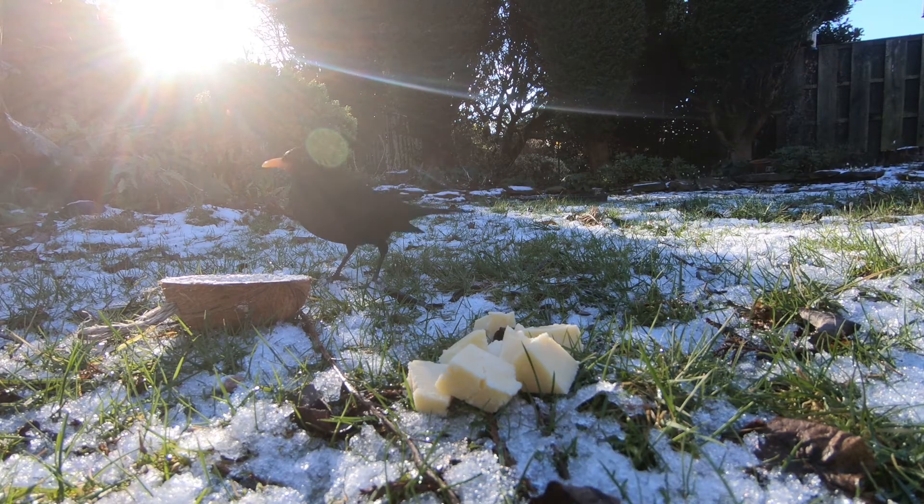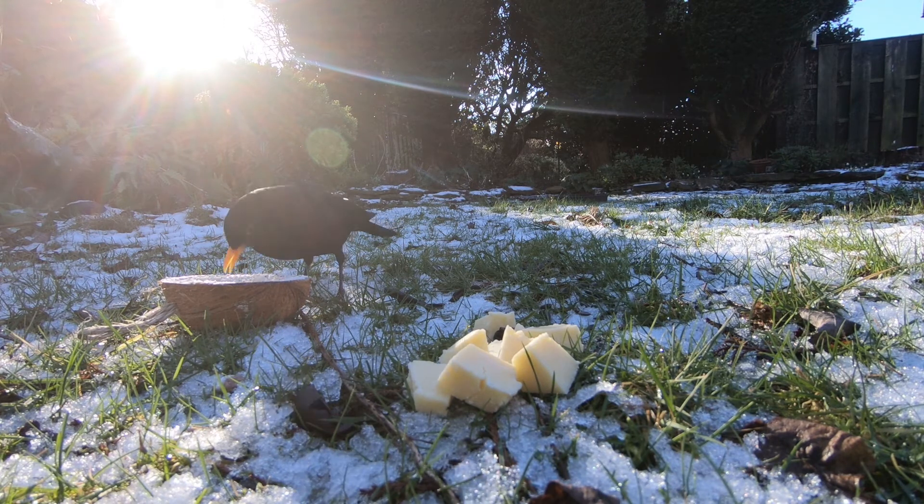It's also just occurred to me that there are probably existing webcams trained on bird feeders in the country at the moment, which you could watch and use to do your garden bird watch. I've checked on Google — Google has provided. There are.